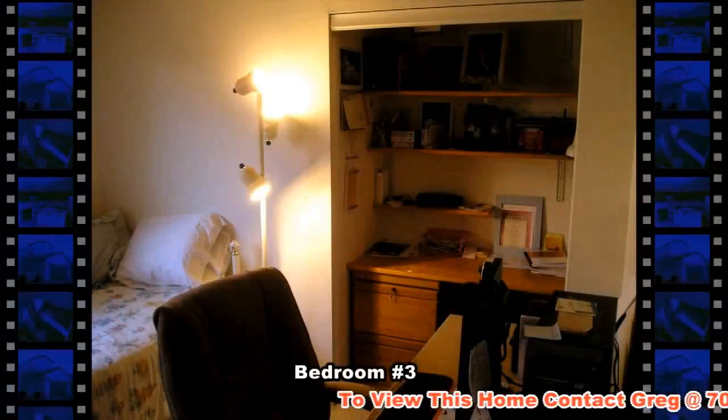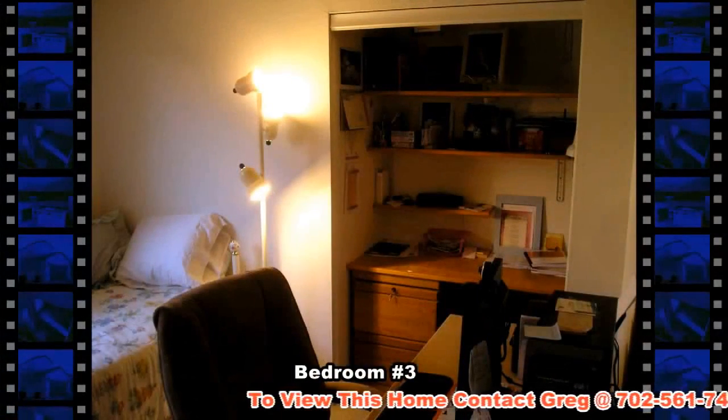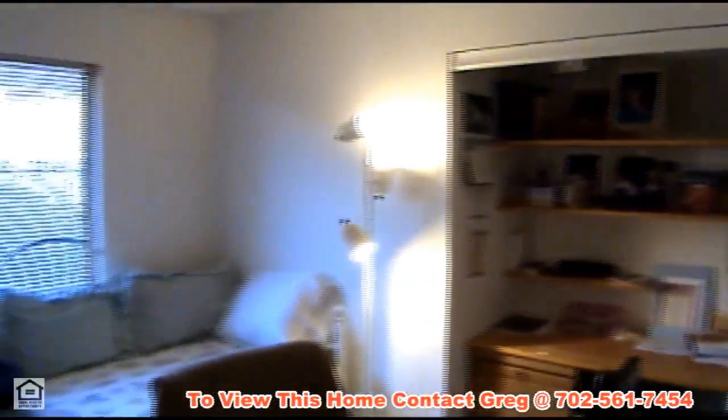The third bedroom is currently being used as a home office, but can be converted back by replacing the closet doors.